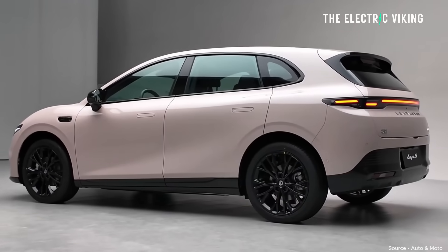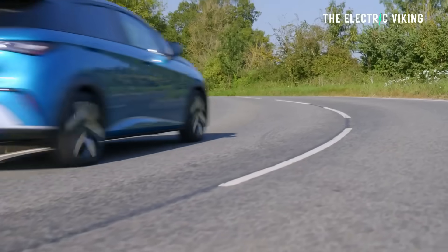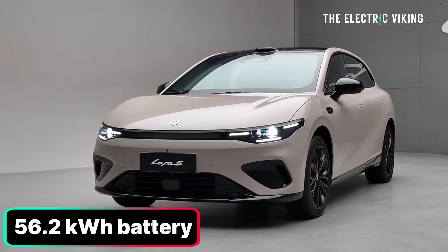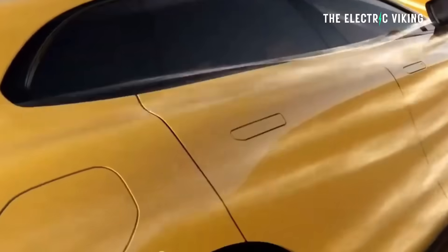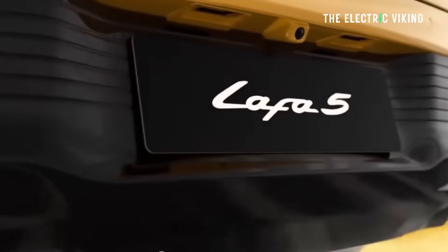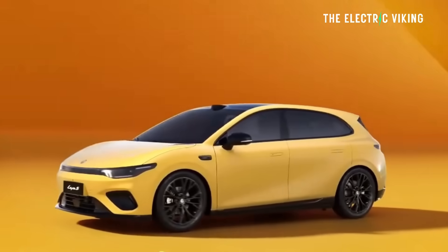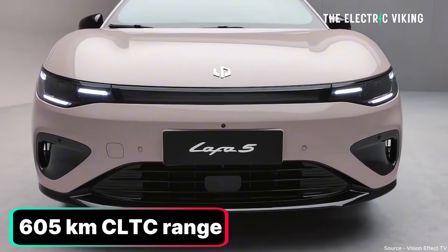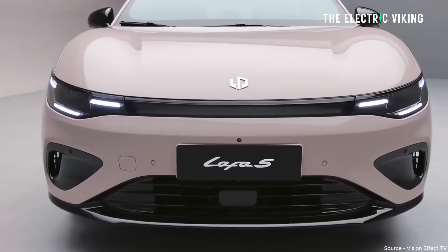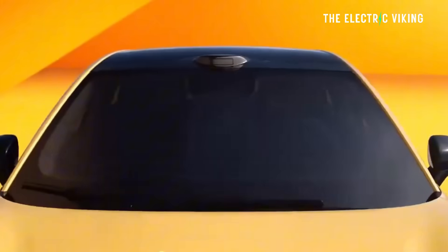Let's look at the specs. The base model is rear-wheel drive — in fact, they're all rear-wheel drive, which is, in my opinion, a positive. The MG4 is rear-wheel drive as well; the BYD Dolphin is front-wheel drive. The base model gets a 56 kilowatt-hour lithium iron phosphate battery with 515 kilometers of CLTC range, which will be about 400 kilometers of WLTP range, at $14,850. The mid-spec gets a single rear motor with a 67 kilowatt-hour battery and 605 kilometers of CLTC range — probably about 465 to 470 kilometers of WLTP range.